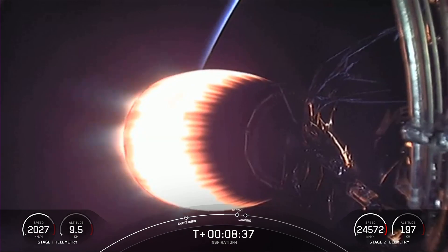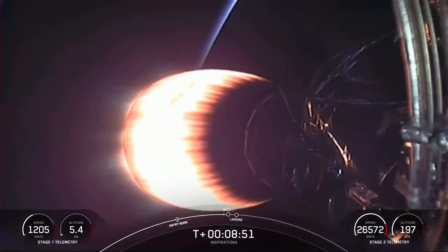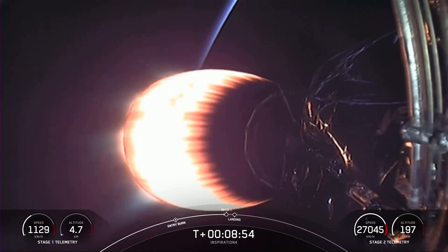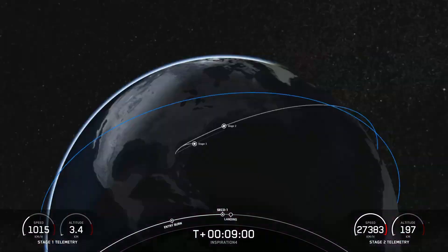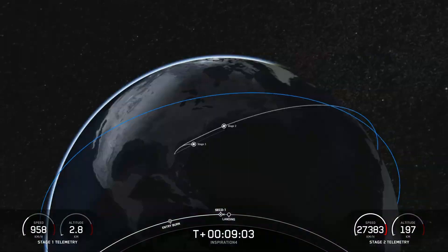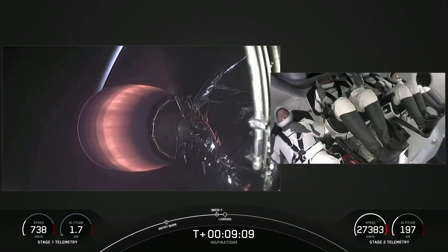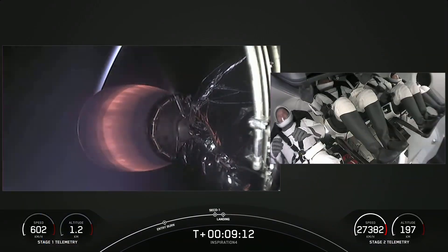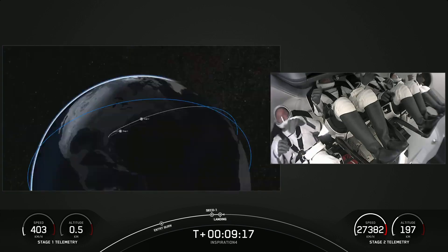In about 15 seconds we are expecting the MVAC to throttle down and cut off in an event called second engine cutoff. Then we'll wait for confirmation of good orbit. The MVAC has just shut off its engine. Stage 1 landing burn is still underway. Dragon SpaceX nominal orbit insertion — that's amazing news for Inspiration 4.